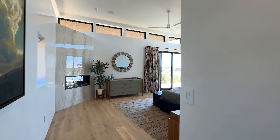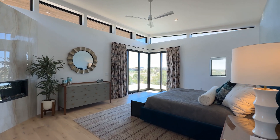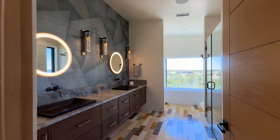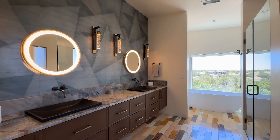The primary suite is located on the southeast corner of the property, has a gas fireplace, a private patio, and views of the Sangres. The primary's designer bathroom has a beautiful walk-in shower, a soaking tub, and double vanities.